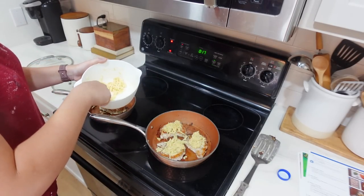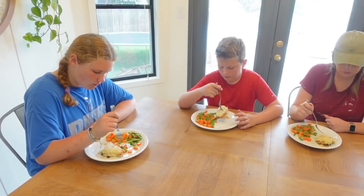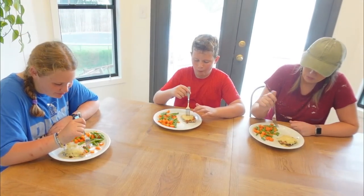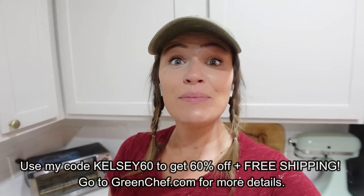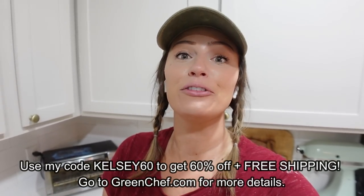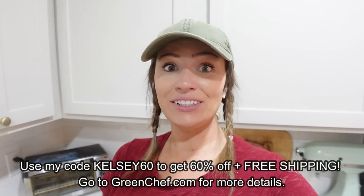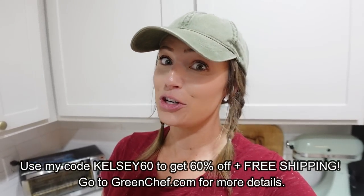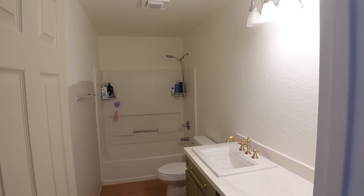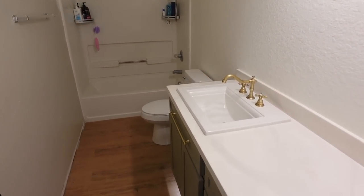For a limited time, Green Chef will plant one tree for every box sold with the organization One Tree Planted, in honor of Earth Month. Use my code KELSEY60 to get 60% off plus free shipping. Go to greenchef.com for more details and try out Green Chef for your family.